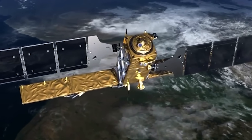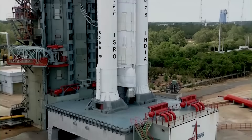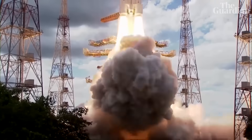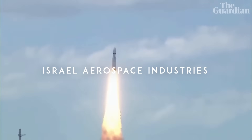India has four radar-enabled satellites in the RISAT series. The series began with the launch of RISAT-2 in 2009, which featured a 300-kilogram satellite equipped with an X-band synthetic aperture radar sensor from Israel Aerospace Industries.